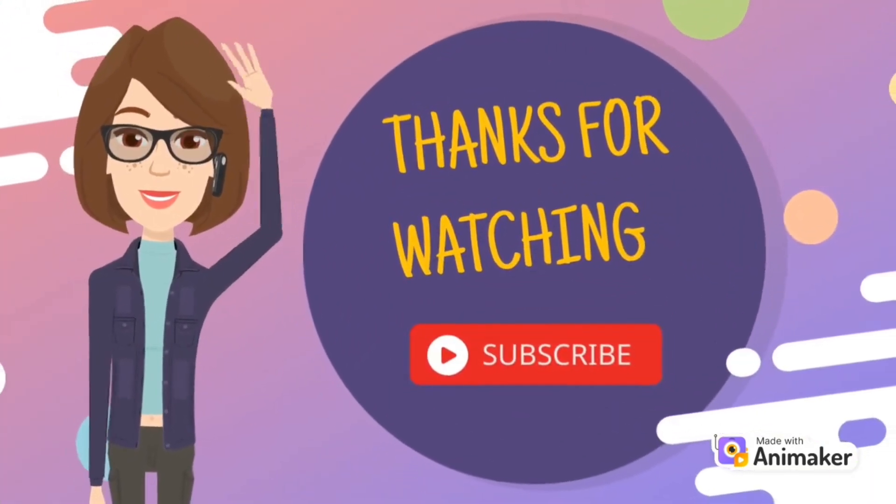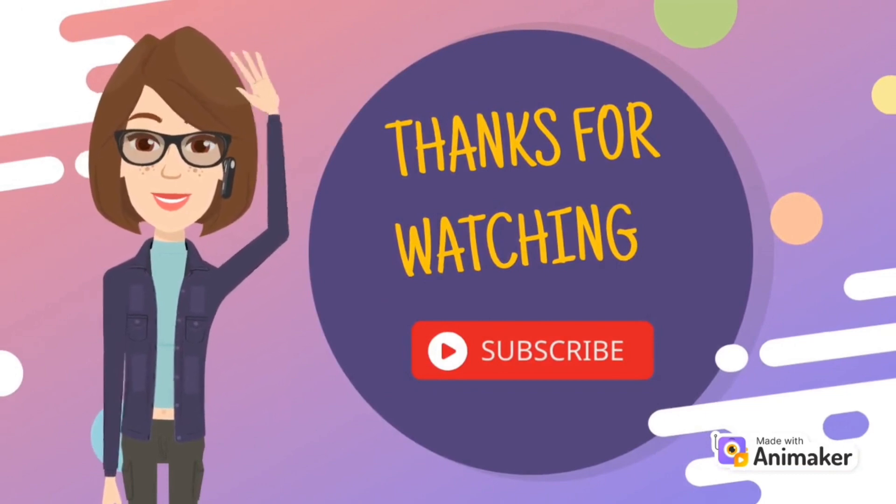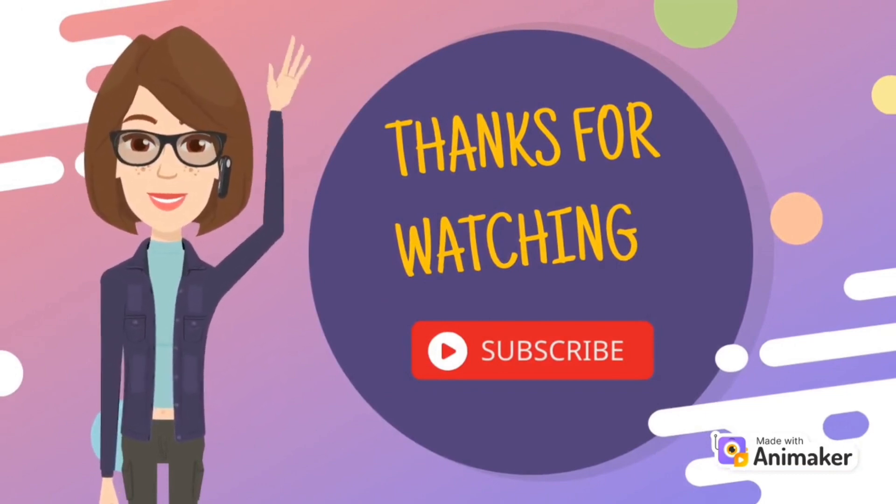That's the end of today's video. Thanks for watching. Don't forget to subscribe if you haven't subscribed to my channel. Bye!